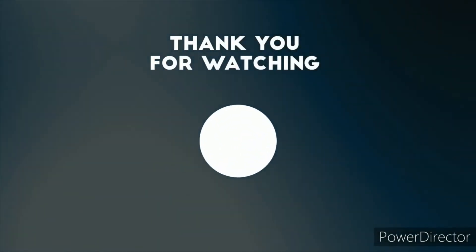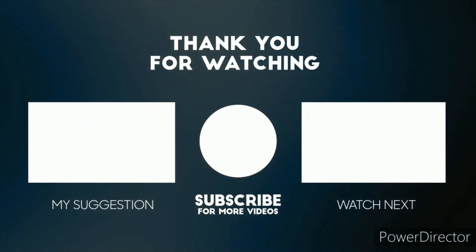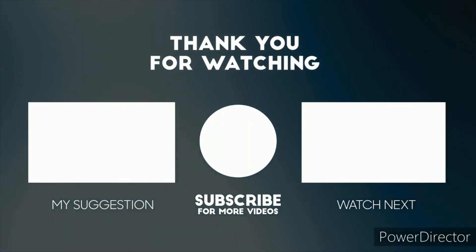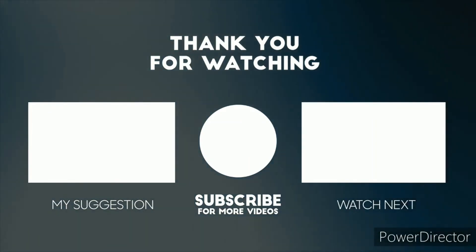That's it for July's Ipsy Glam Bag. I hope you guys enjoyed it and I'll see you guys in my next video. Bye!